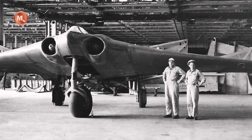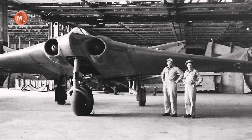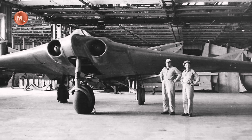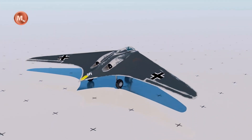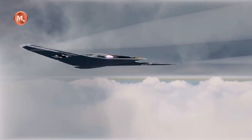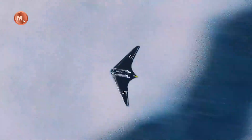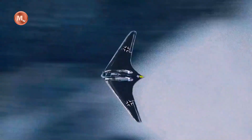Hello everyone, back again with Military TD. The Horten Ho 229, R.O.M.M. designation H.O.229 — H.O.229 underwent extensive redesign work done by Gotha to prepare the aircraft for mass production. It was a German prototype fighter, originally designed by Reimar and Walter Horten to be built by Gothaer Waggonfabrik, developed at a late stage of the Second World War.